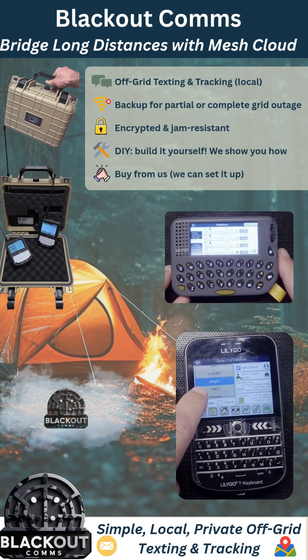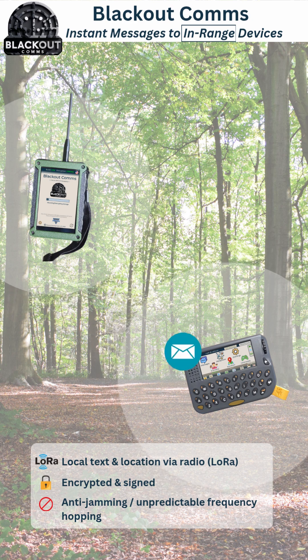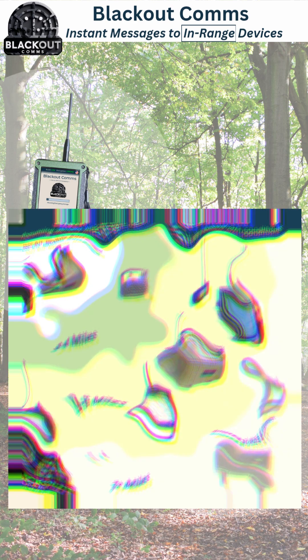First, let's look at how Blackout Comms works in a completely off-grid mode. Blackout Comms lets you text and share location within your own private group, called a cluster. Messages and location are sent locally using low-range radio frequencies. The direct range between any two devices is anywhere from just a few hundred feet to seven miles or more, depending on many factors.